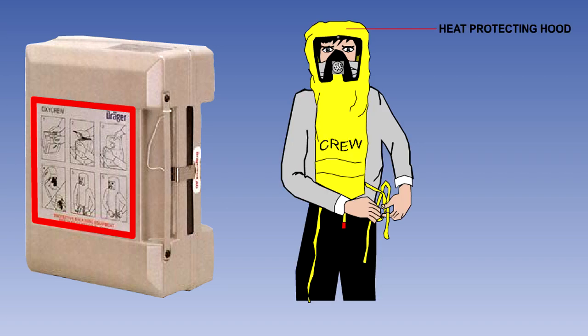The smoke hood consists of a heat-protecting hood and a mask with an integrated speech transmitter.